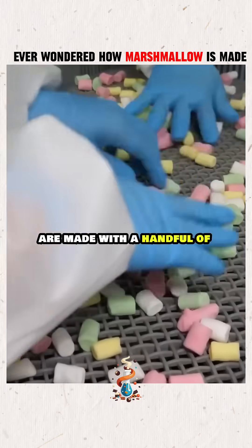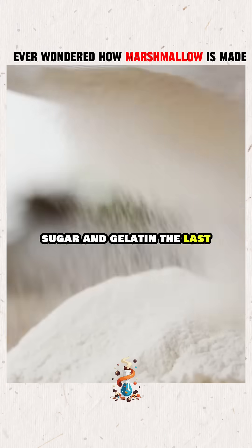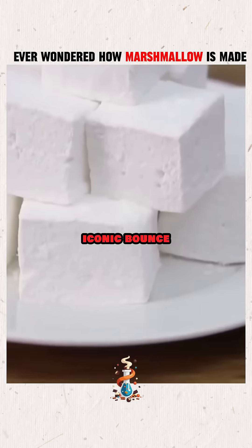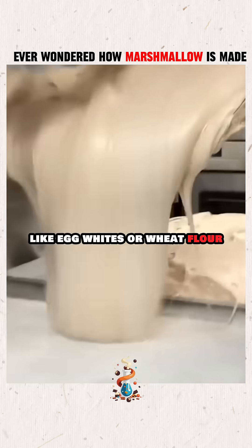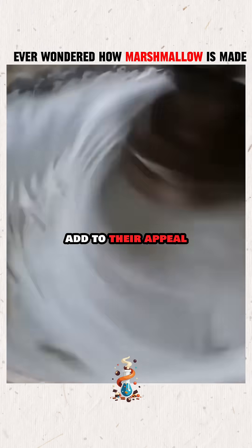Modern marshmallows are made with a handful of key ingredients — corn syrup, cornstarch, water, sugar, and gelatin, the last being the secret behind their iconic bounce and chewy texture. Optional additions like egg whites or wheat flour can alter the texture, while flavorings and colors add to their appeal.